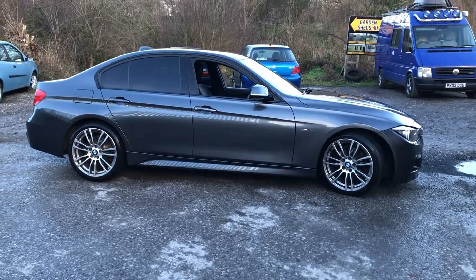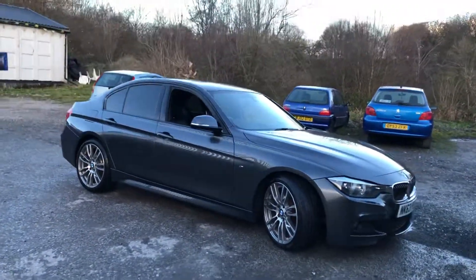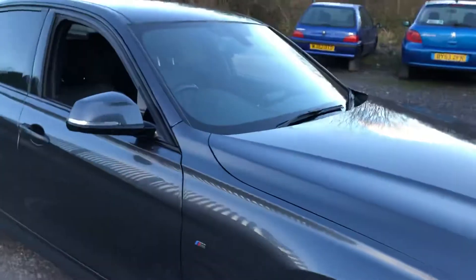BMW 330 diesel M Sport, 63 plate, 84,000 miles and it's in great condition throughout. All four of these lovely 19 inch alloy wheels are completely unmarked — really, really good condition here. It's got the gloss black window surrounds.